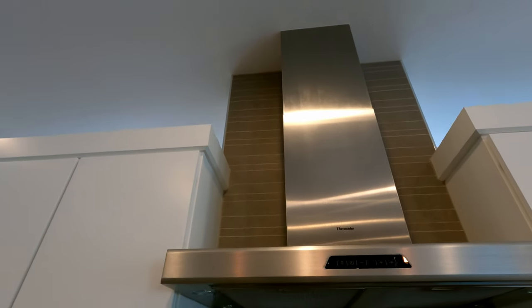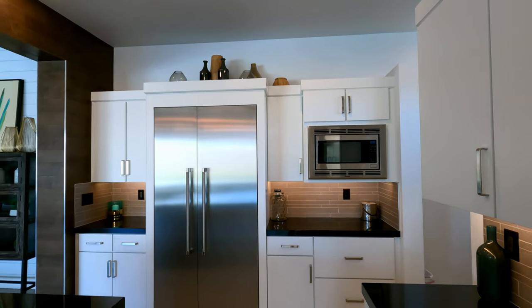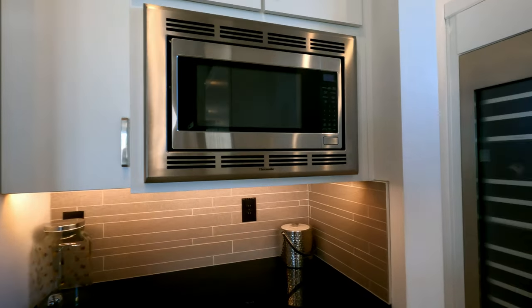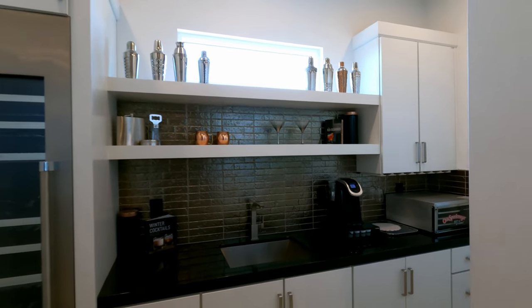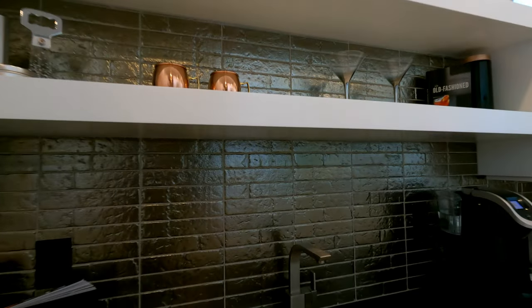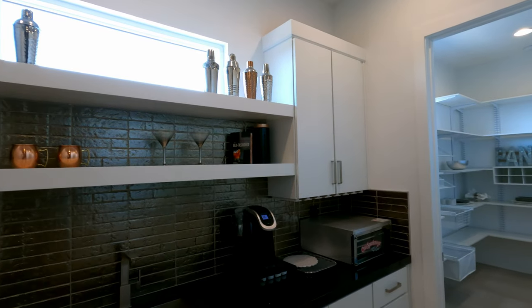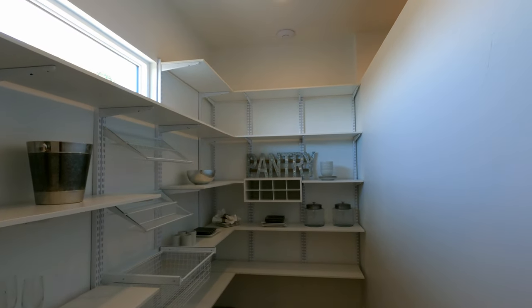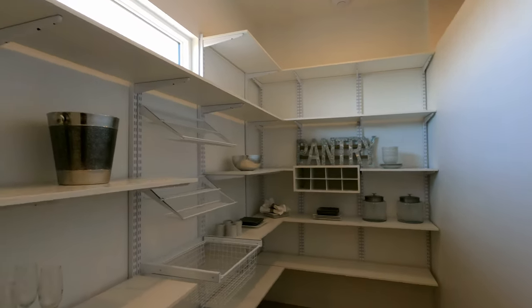Beautiful Thermador vent hood and she is venting out. On this side we've got a built-in fridge, more storage, more LEDs. You've got the microwave at a decent height so you don't have to bend down. Right behind that you've got your wine closet and prep kitchen — more storage, floating cabinetry, upgraded hardware. Love that window above. Here's the pantry — it's kind of open air to the kitchen which gives it a great feel, with a modern window above.